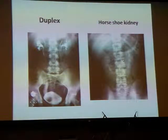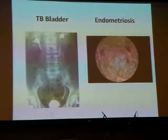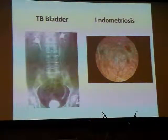This IVP on the right shows a typical horseshoe kidney, where the lower poles of both kidneys are fused together giving a U-shaped appearance, and the ureters in this instance are more medially displaced. This IVP shows an abnormally small bladder — those from the simulation will recognise this as tuberculosis of the bladder, though you can get a similar picture following radiotherapy. This is a cystoscopic finding of endometriosis with endometriotic deposits in the bladder.